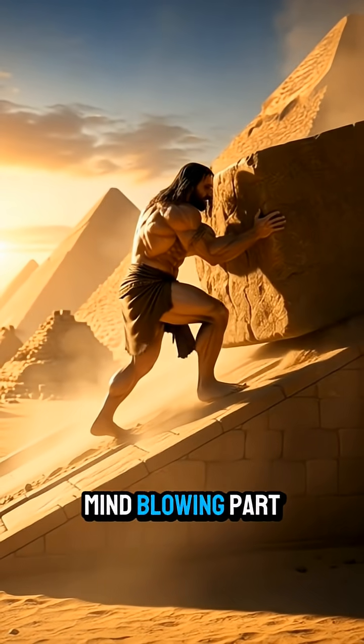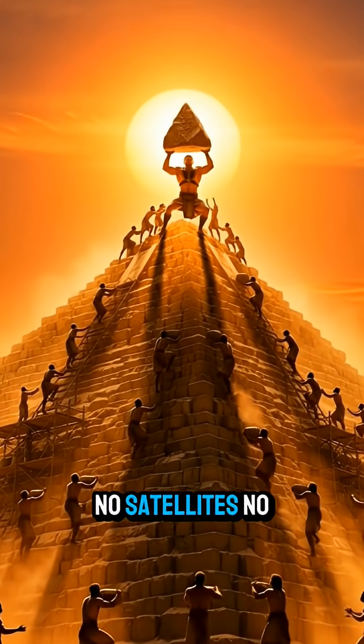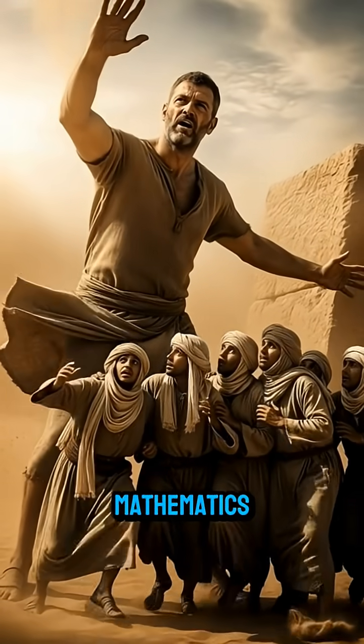And here's the mind-blowing part: the pyramid aligns almost perfectly with true north. No satellites, no compasses — just advanced knowledge of stars and mathematics.